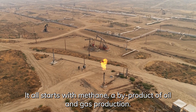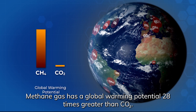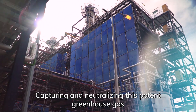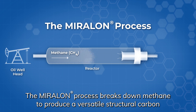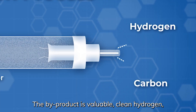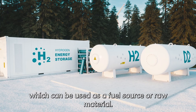It all starts with methane, a byproduct of oil and gas production. Methane gas has a global warming potential 28 times greater than CO2. Capturing and neutralizing this potent greenhouse gas is vital to mitigating global climate change. The Miralon process breaks down methane to produce a versatile structural carbon with almost unlimited industrial potential. The byproduct is valuable clean hydrogen, which can be used as a fuel source or raw material.